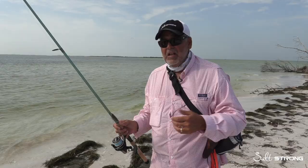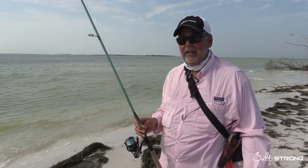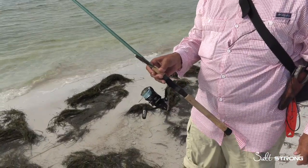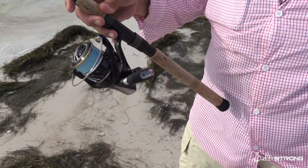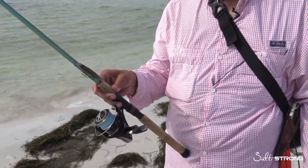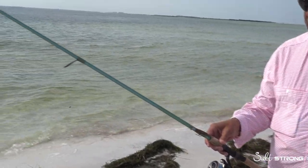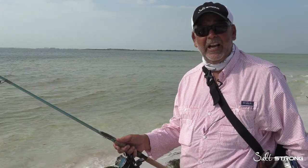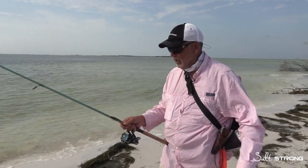My typical beach setup for targeting snook is a little heavier than I'd use for trout in winter or redfish. I use a medium action rod — a seven-and-a-half foot St. Croix Avid — with a 4000 series reel. I still use 10-pound test main line, but I step up to about four to five feet of 30-pound fluorocarbon leader tied with a uni-to-uni knot, which is easier to tie waist-deep in the water compared to an FG knot.